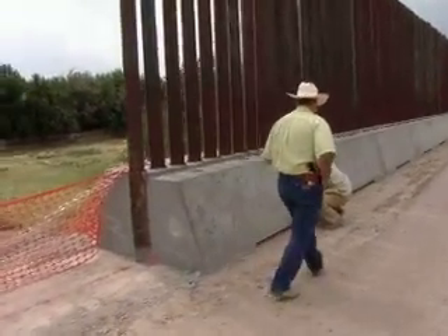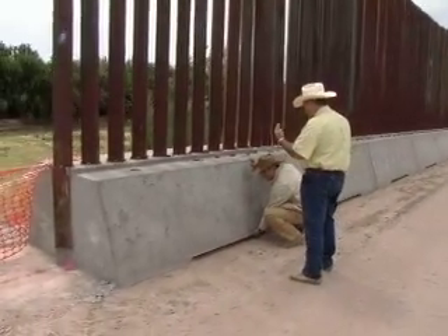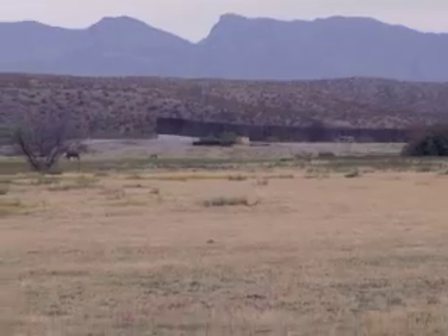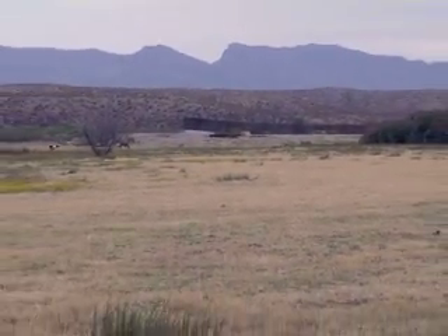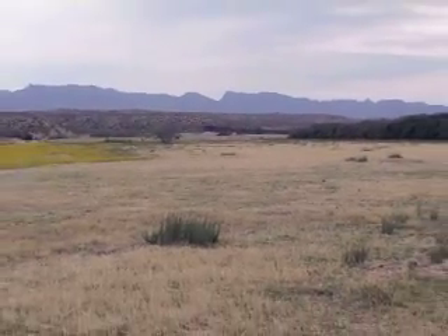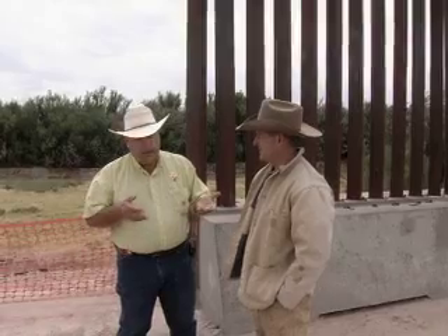Why is there a gap right here? That's so they can stick their forklifts in there and pick it up. These sections are just sleeved in here. There's a D6 caterpillar. We'd fill in that Neely's crossing over here, and within 48 hours they'd dig it out and fill it back in. Just like we plan on moving it during floods, when they decide to flood us with drugs or whatever else, they're going to move it out of the way as well.